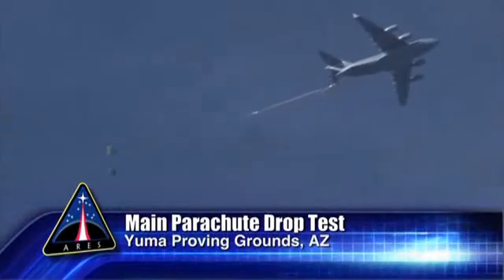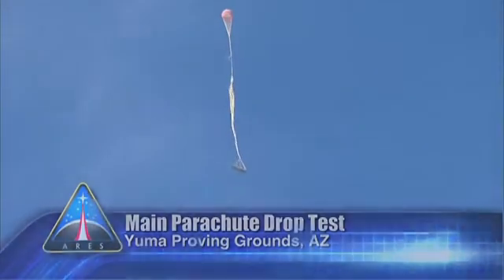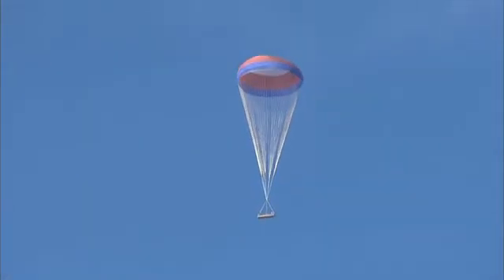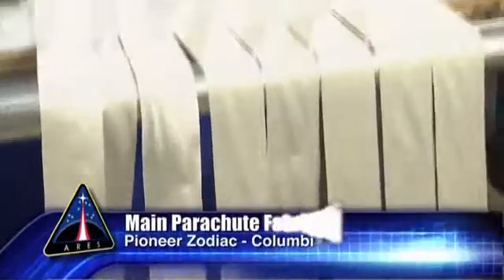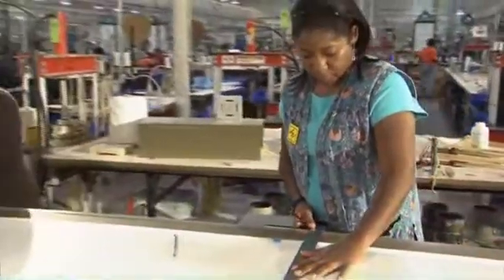A second drop test of the first stage main parachute was conducted in Yuma, Arizona this quarter. The test put the parachute through 85% of its maximum rated load and examined a different opening sequence, also called reefing, for the parachute. The third main parachute is being made for a cluster test in mid-April, where the full array of three parachutes will be evaluated for first stage. The parachutes are made of long strips of ribbon stitched together to form the final parachute.